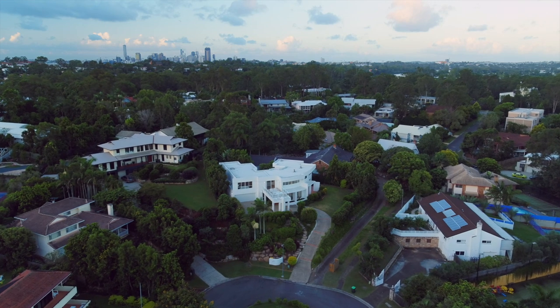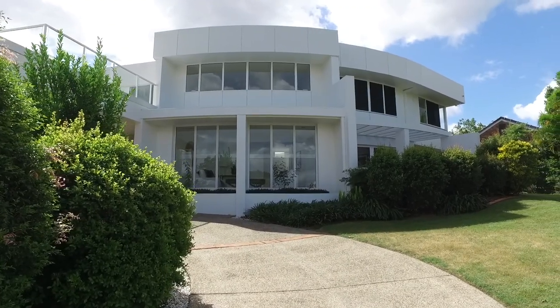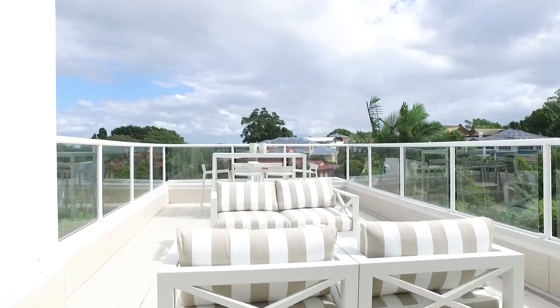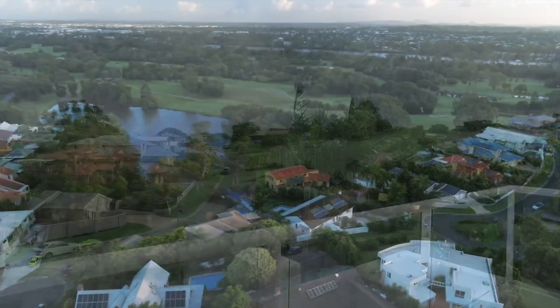As you drive into this cul-de-sac, you'll appreciate the grandeur and elevation of this home. And it is this elevation that opens the views over Indooroopilly Golf Club.